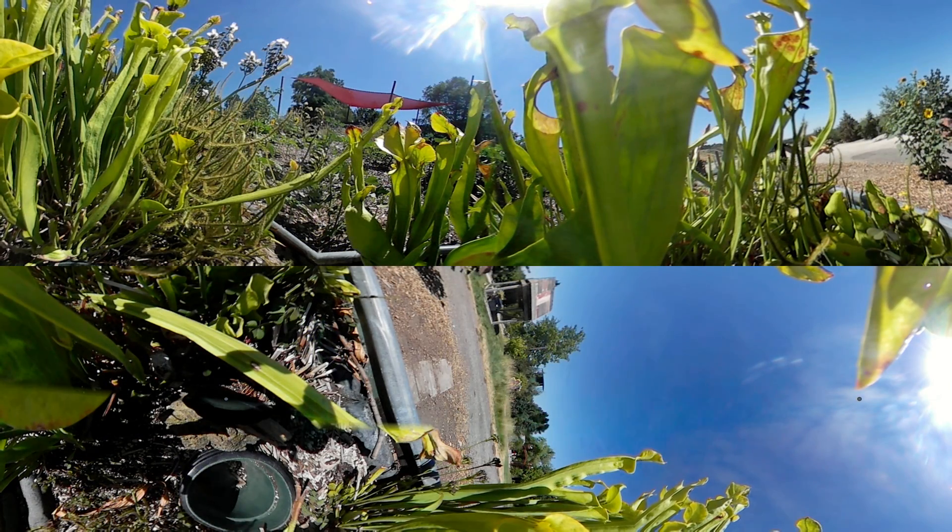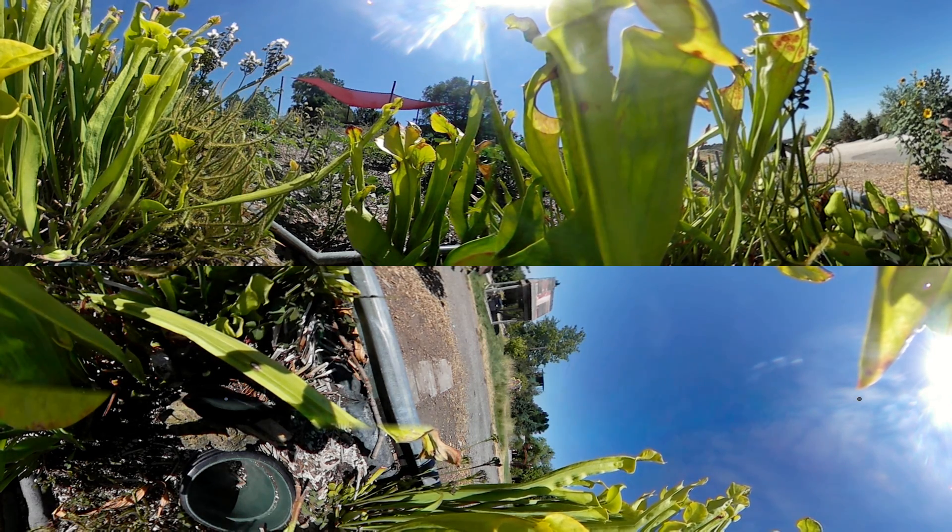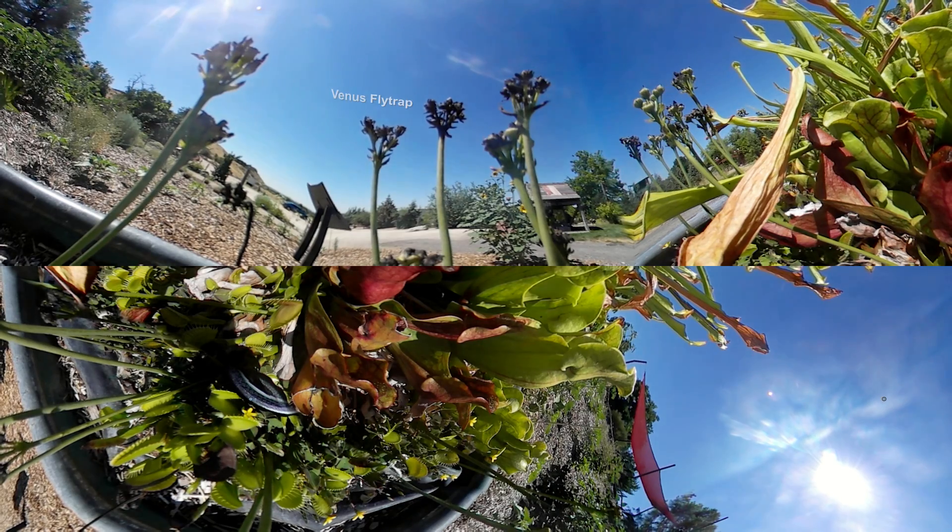Here we are at some of my all-time most favorite plants — the carnivorous plants. Because they can't get what they need from the soil through their roots, they have to eat insects in order to get the proteins and other things they need to survive. On that far end we have the Venus flytraps, and they have three little hairs. If a fly touches one of those hairs nothing happens, but if they touch two or three, that tells the plant there really is an insect there, and then it closes and traps the bug inside.